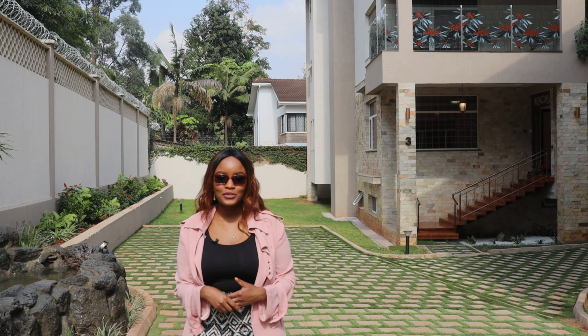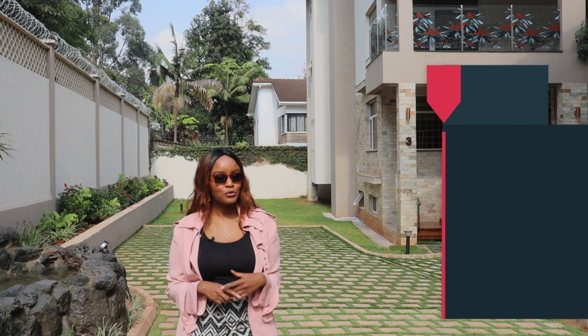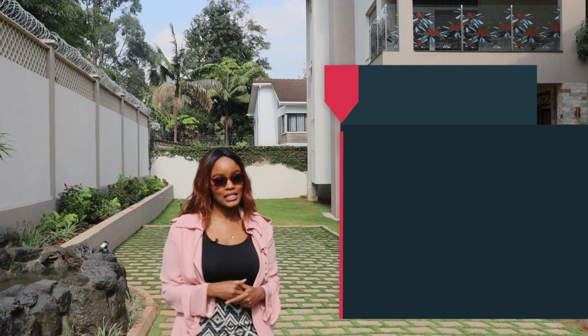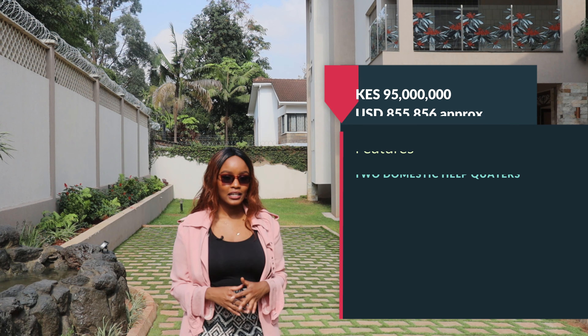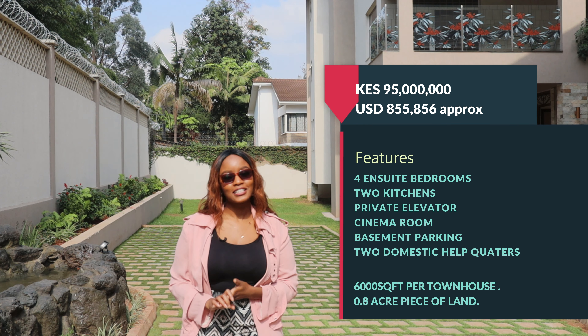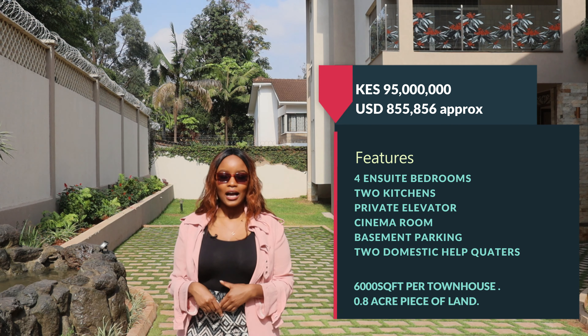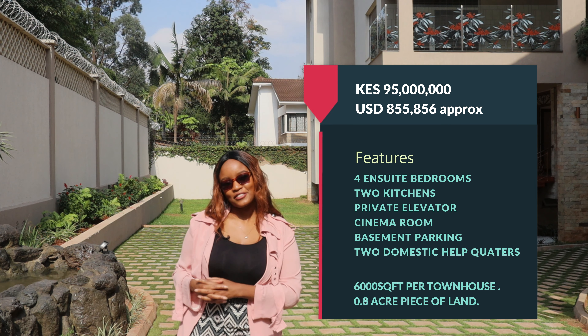Hi everyone, welcome back to Nairobi Luxury Homes. I am Angelina and today I'll be taking you through a tour of these gorgeous townhouses in Spring Valley. The description and specs of the house are listed on the screen, so you're definitely getting a lot of value for your money, especially in this market. Without further ado, let's start the tour.